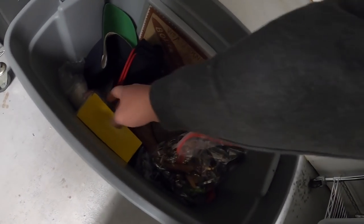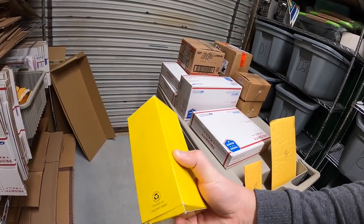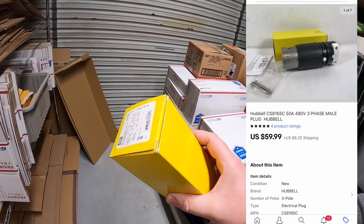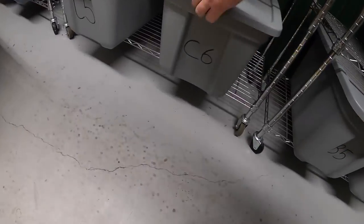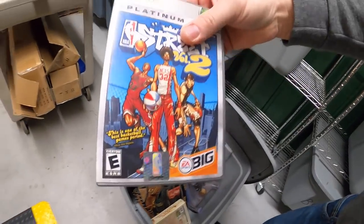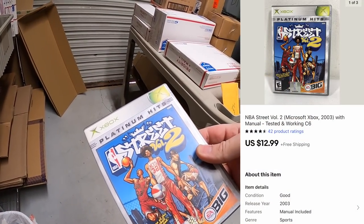Next is down at A5. Also something I got from Mike — it's a Hubble three-phase mail plug. I still don't even really know what it does, to be honest. This sold for $59.99 plus shipping. Next is in C6 — this is NBA Street Vol. 2 for Xbox, complete with the manual. That sold for $12.99 plus shipping.